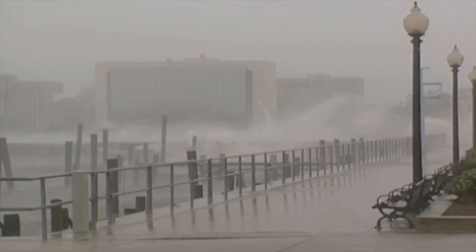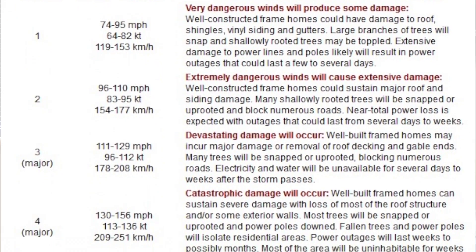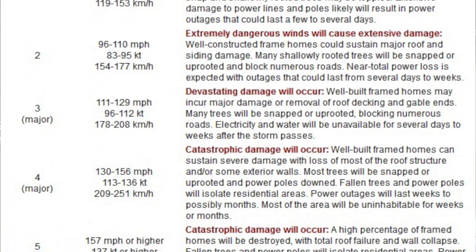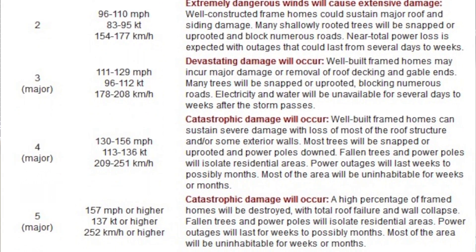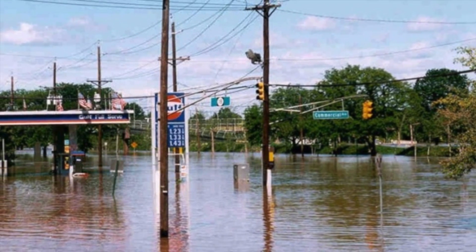Storm surge is only one of the hazards associated with hurricanes. Strong winds are also typical, with tornadoes and flooding rains possible. Hurricanes are defined by their wind speed, ranging from 75 miles per hour in a minimal hurricane up to over 150 miles per hour in Category 4 and 5. Tornadoes can also produce well ahead of the storm in the outer bands. Finally, inland flooding can also be a threat, especially in mountainous terrain.